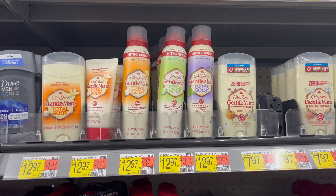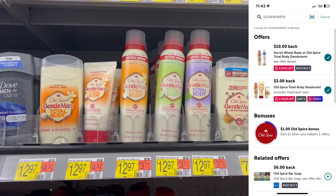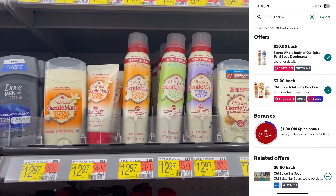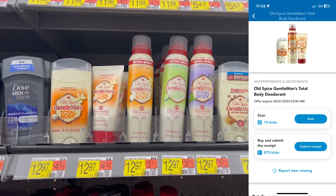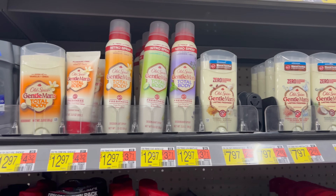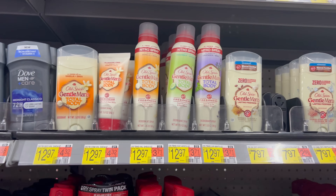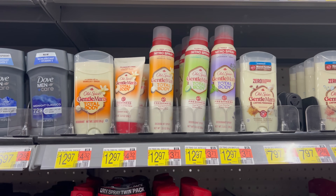Another great deodorant deal is on the new Old Spice Total Body — grab two for $12.97 each. Submit to ibotta, which works with two rebates: $10 back on two and $3 back each, and it also tracks toward the Old Spice bonus. Submit to Shopkick for 885 kicks — $3.54 back total. Final cost is $3.20 each, about 75% savings.